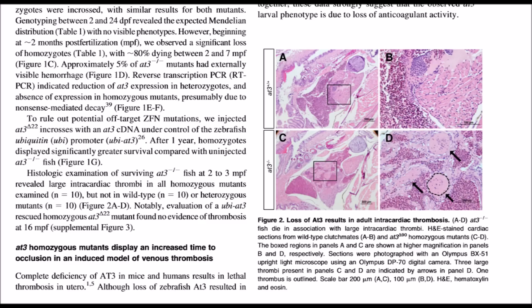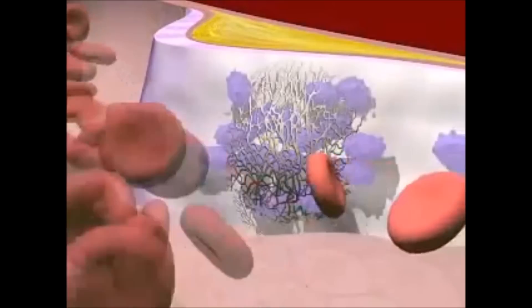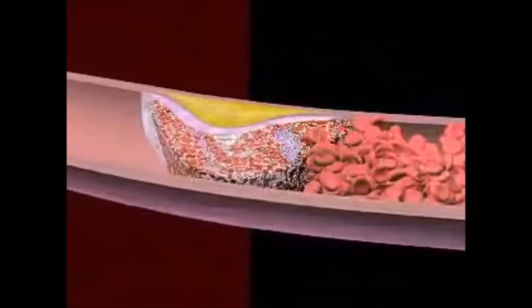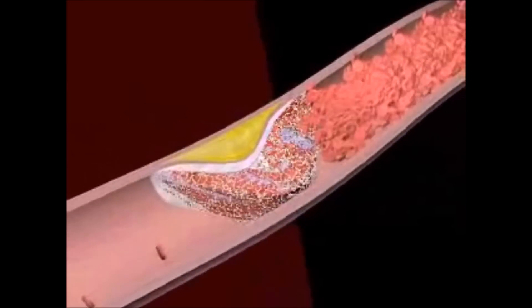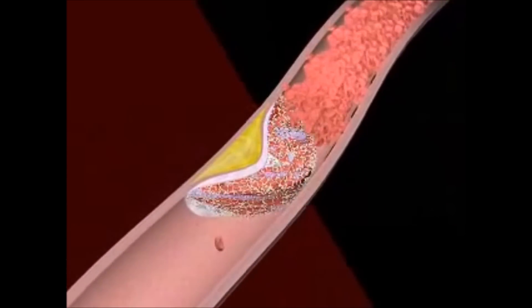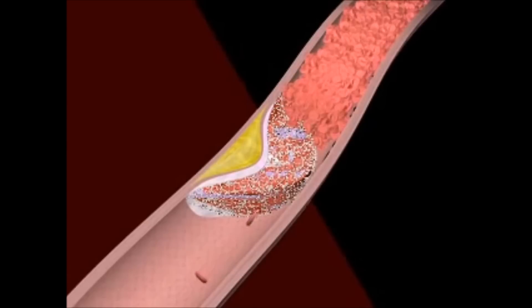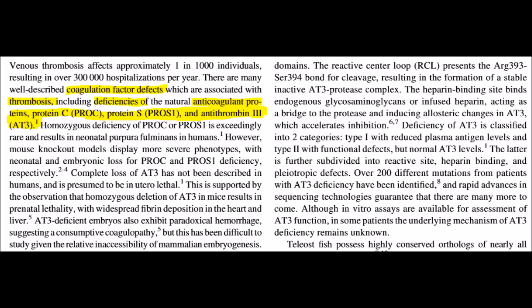After the knockout of the AT3 gene, the zebrafish were reported to be completely healthy during their embryonic and larval stages. However, upon reaching adulthood they began to suffer greatly. The disturbance of the antithrombin-3 gene led to a cardiovascular disease known as thrombosis. Due to the removal of the AT3 gene, the zebrafish in the adult stage began to suffer greatly and eventually died, as their blood clotting system did not behave properly.